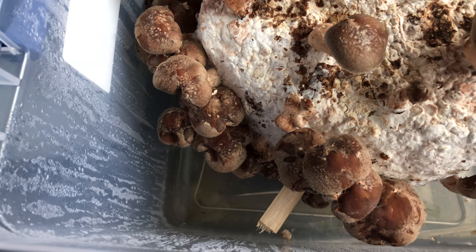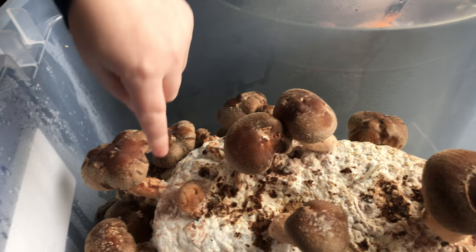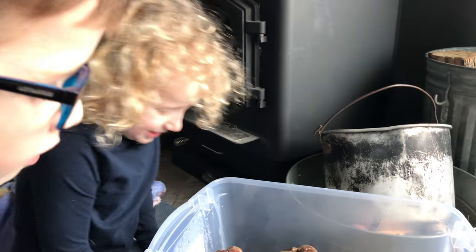Hey, look at this one — why is it a baby one? This one is just starting. Look at this baby one. Isn't that cute? That one's really cute right there.